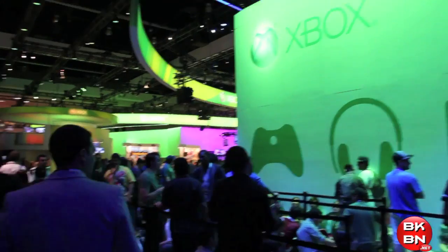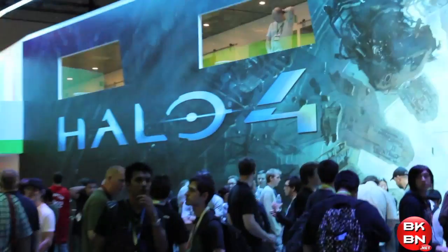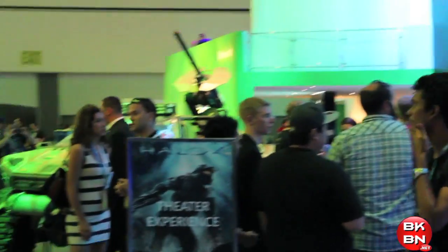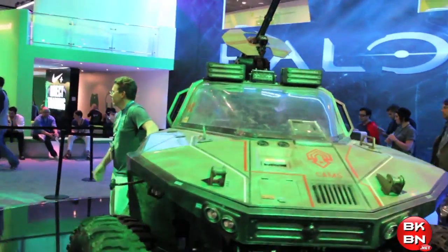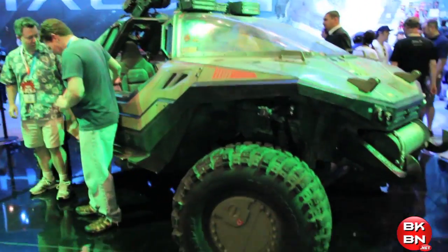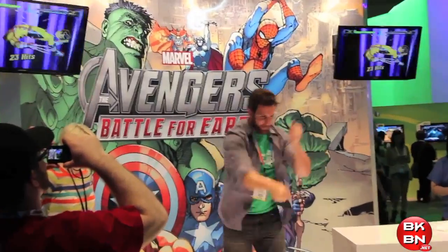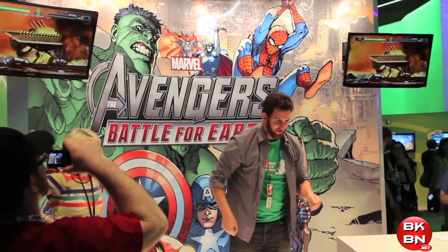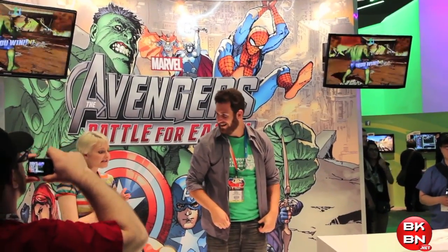And right next to that was the Microsoft booth where I played Halo 4 — a really giant area with Halo 4. You can also see that it had a giant full-scale replica of the Warthog, which I got a picture of on my Facebook page. Very awesome. I don't know if it's drivable, but that is so freaking cool. And there's people looking ridiculous playing Avengers Battle for Earth. I played it and I will give my hands-on look at that.